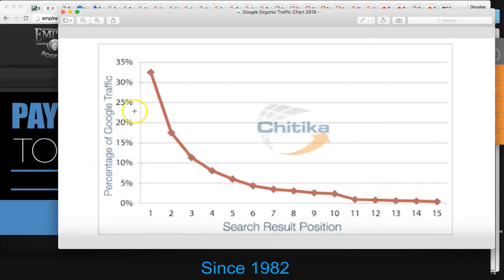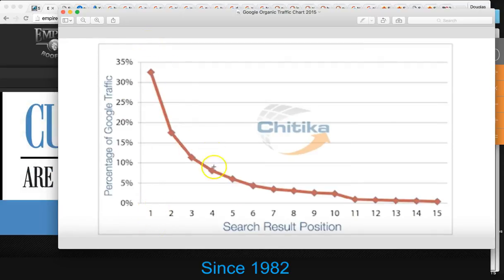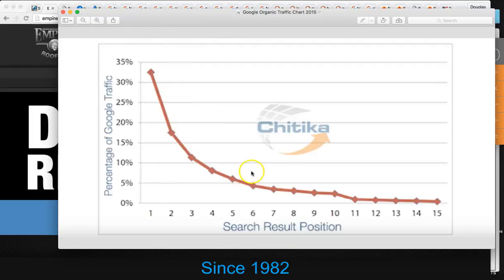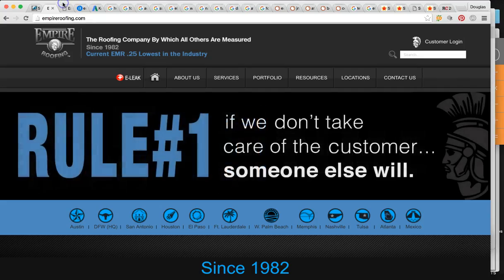Just to show you this chart: the number one spot gets 35% of all the hits. Number 10, which is the last spot on page one, gets maybe 3%. And as you can see, 11 starts page two — if you're not on page one, you might as well be on page 20. This is reported back from Google Analytics. So you want to be definitely in the top one, two, three for any local search in organics on Google.